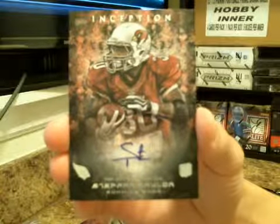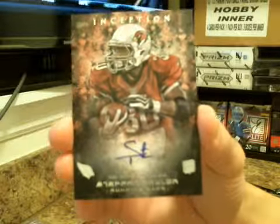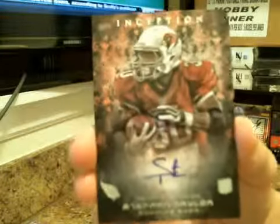Your auto is Stepfan Taylor for the card. He's got a little tiny auto like Reuben Randall. It's a not-numbered auto, it looks like.